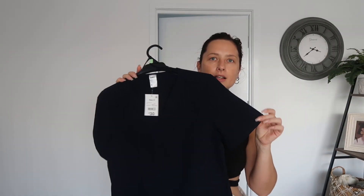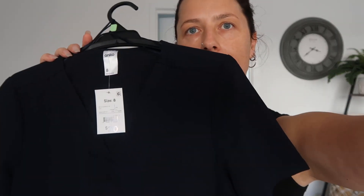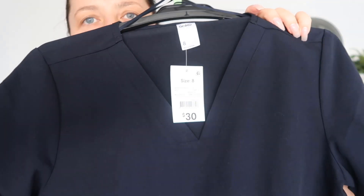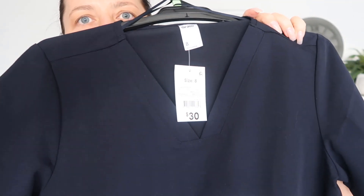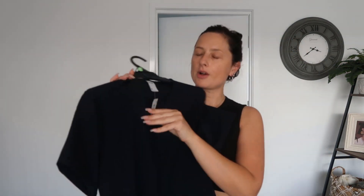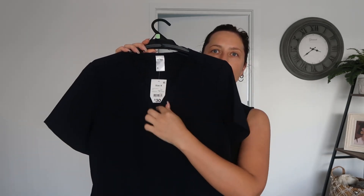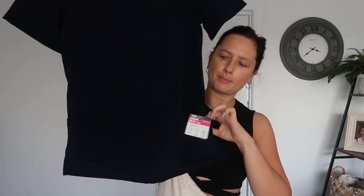Okay, so that's the top. It's a moonlight blue color — not navy blue, moonlight blue. The top was 30 dollars, which is really really good. It has a V-neck and it has pockets.